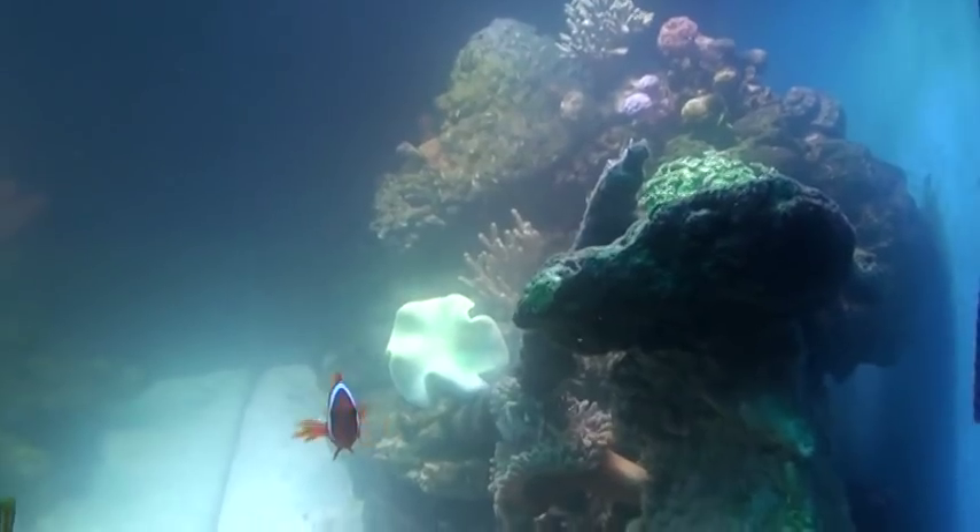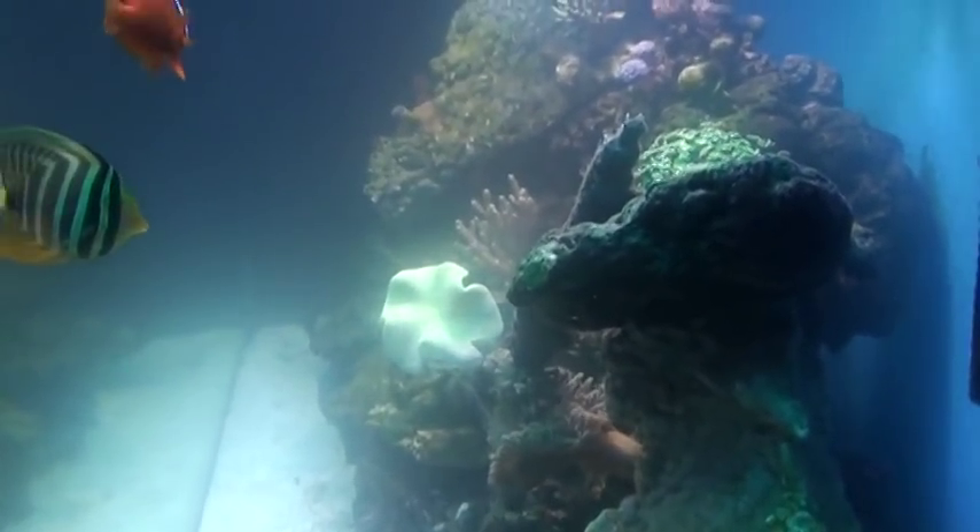This tank — if I had videotaped it when it first started doing this, the water was super clear.